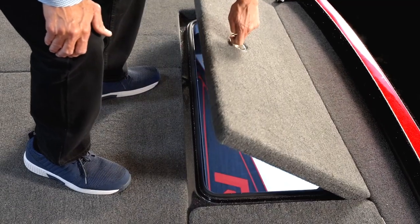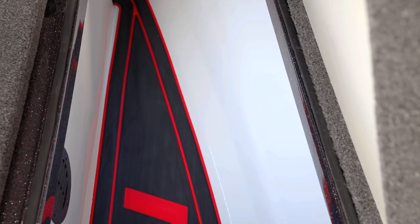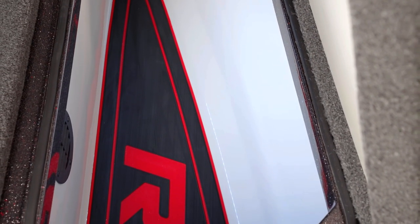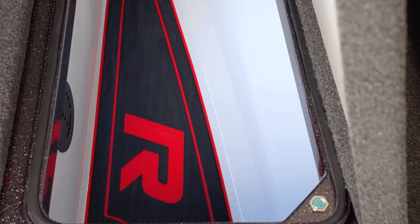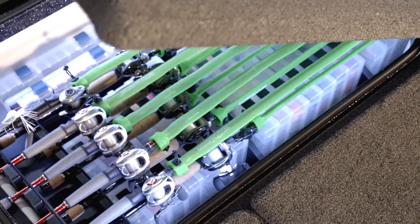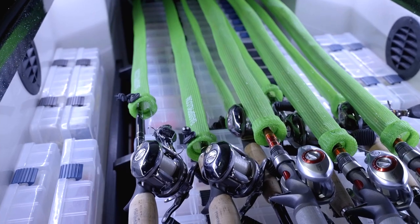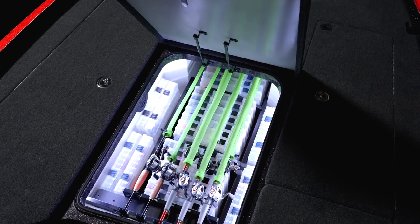The same shelf system is on the starboard side, so you can use it as a rod box too — it holds sticks up to seven and a half feet long. All these boxes are gel-coat lined and have mats in the bottom, so no more carpet to hold water. In addition, every one of these boxes has LED lights that turn on automatically when you open the lid.